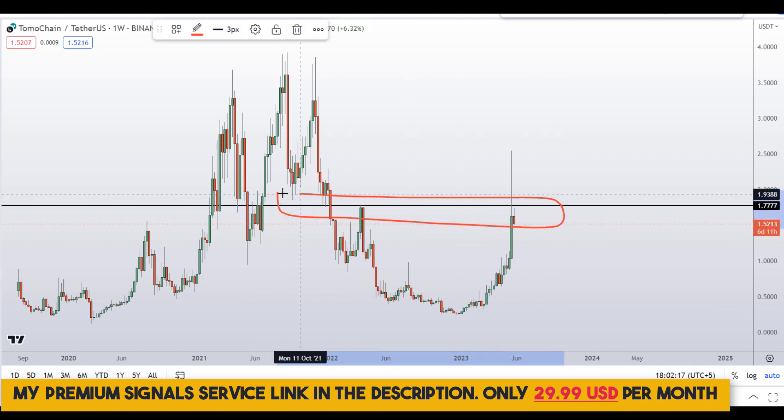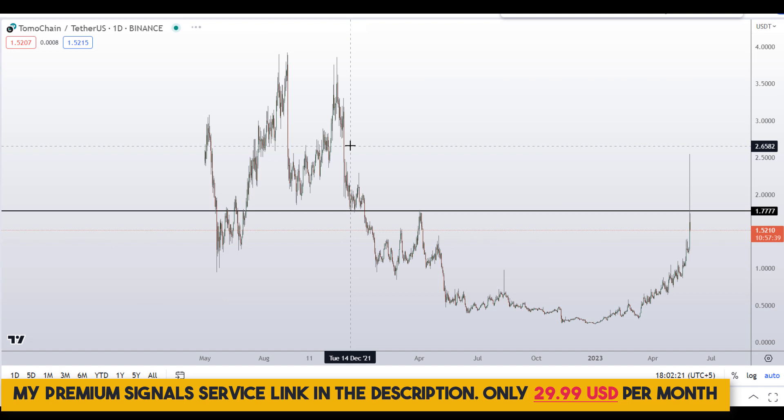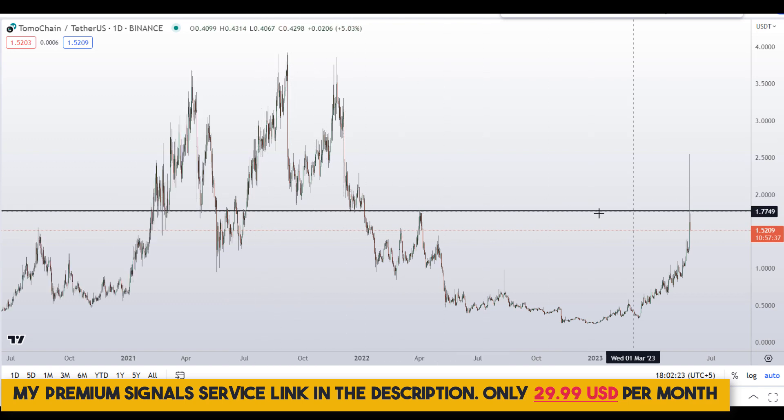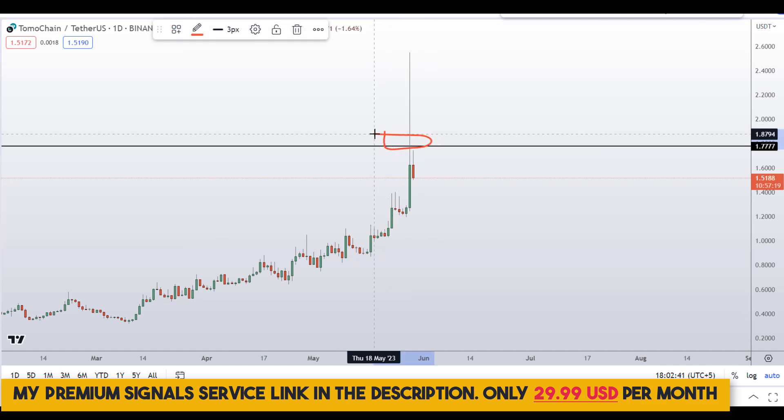Let me move down to the daily chart. You can see this level very clearly with very huge rejection candles right here on the daily. It looks like stops are being hunted on the perpetual futures market — so this is a warning sign.